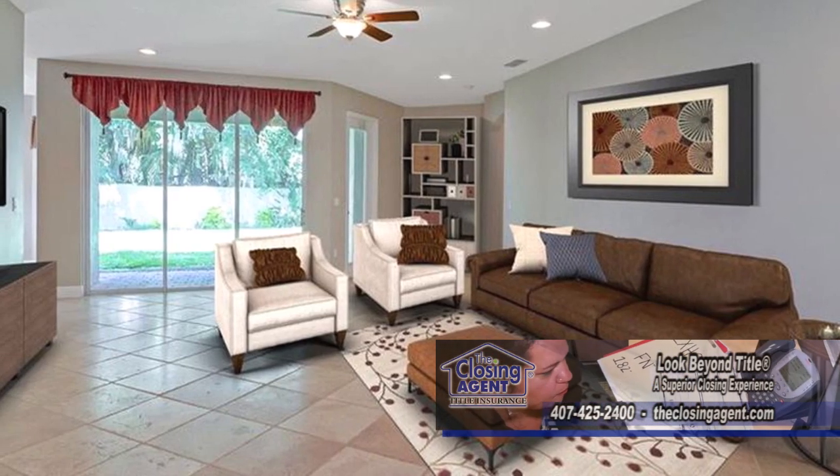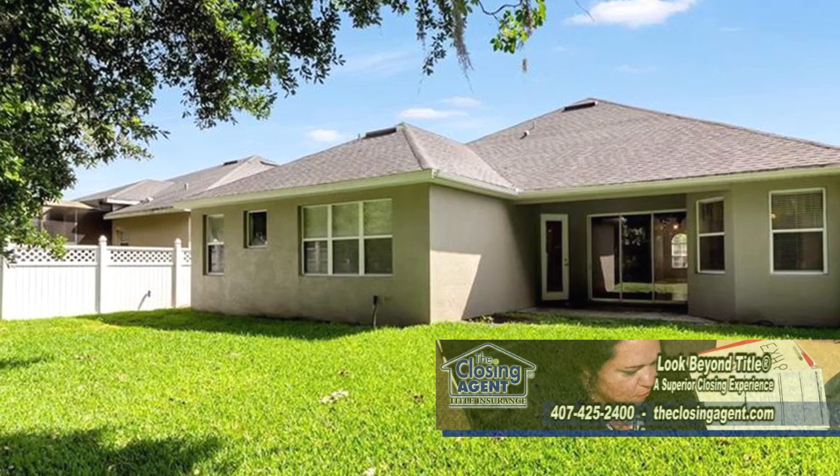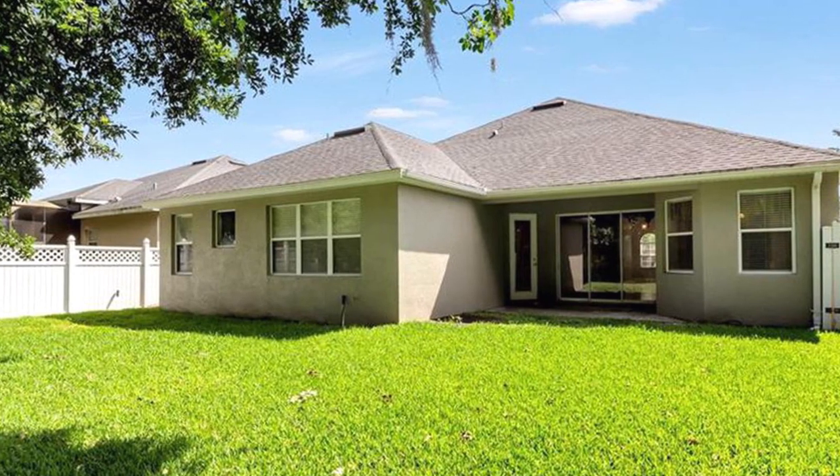The large open family room is a great place to entertain. The fenced backyard is open and has no neighbors.